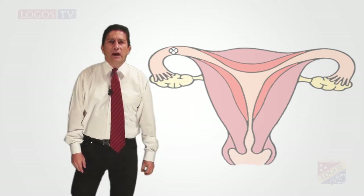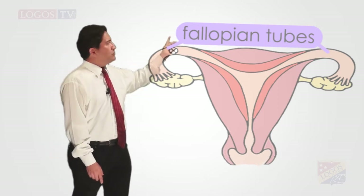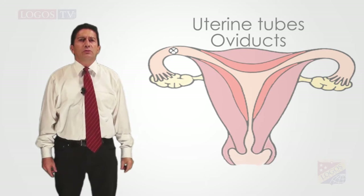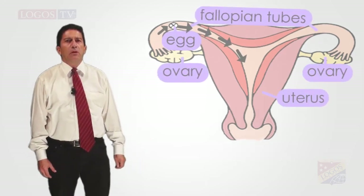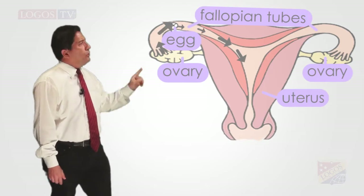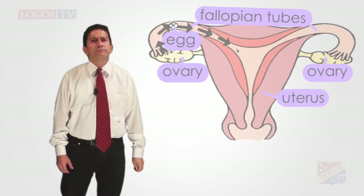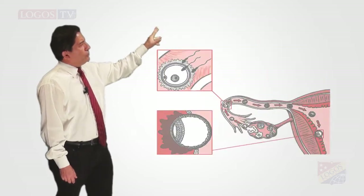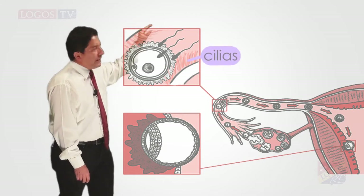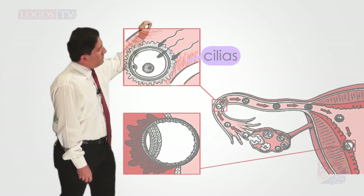The second organs are the fallopian tubes. There are two — one left and one right. They are also called oviducts or uterine tubes. They are passageways through which an egg travels from an ovary to the uterus. Fertilization usually occurs inside the fallopian tubes right after ovulation. Inside them, there are a lot of hair-like little projections called cilia, which help move the egg from the ovary to the uterus.